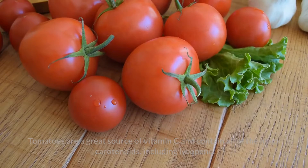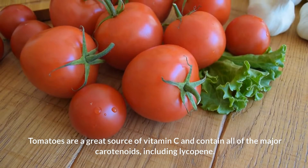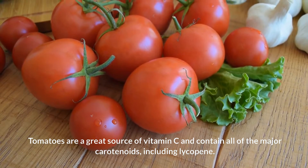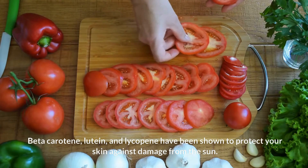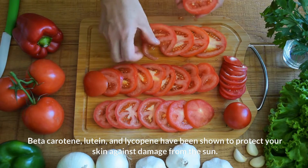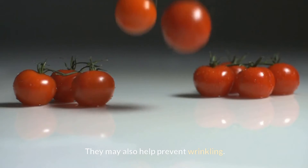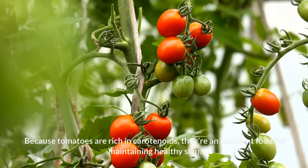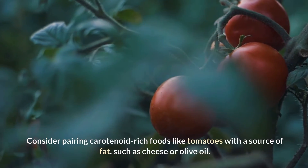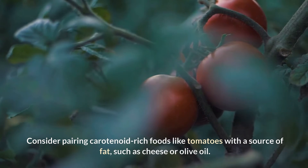Tomatoes are a great source of vitamin C and contain all of the major carotenoids, including lycopene. Beta-carotene, lutein, and lycopene have been shown to protect your skin against damage from the sun. They may also help prevent wrinkling. Because tomatoes are rich in carotenoids, they're an excellent food for maintaining healthy skin. Consider pairing carotenoid-rich foods like tomatoes with a source of fat, such as cheese or olive oil, as fat increases your absorption of carotenoids.